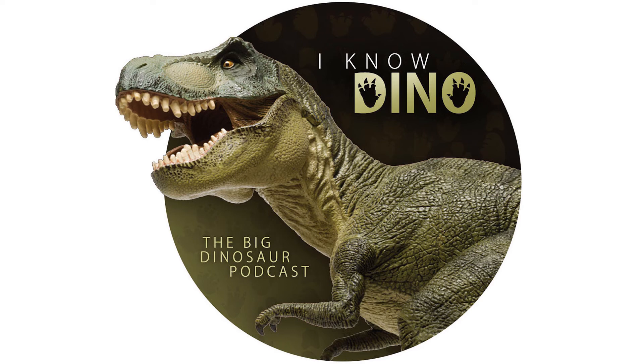Professor Mignon Talbot found a specimen in 1911 that she named Podokosaurus holyokensis, which for a while was considered related to Coelophysis, but now some people think it's actually a synonym. Some scientists think that Coelophysis bauri is the same as Coelophysis rhodesiensis, which used to be Syntarsis, also known as Megapnosaurus.